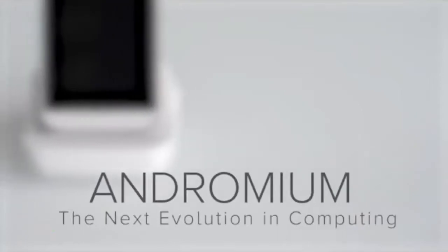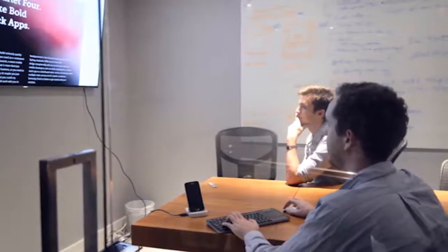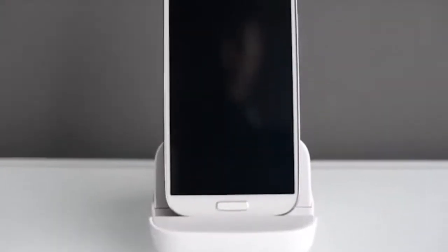I've been involved with software development for 12 years, and I'm amazed how powerful smartphones have become. But what if our smartphones can be our desktop computer as well? So far, no easy solution exists. So I decided to build one. With Andronium, the possibilities are endless.